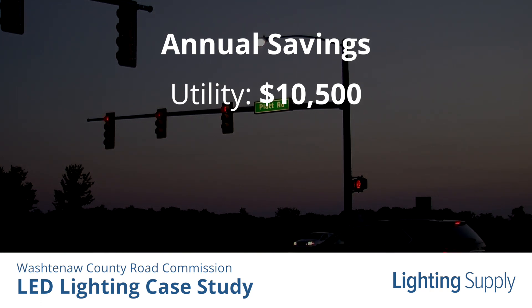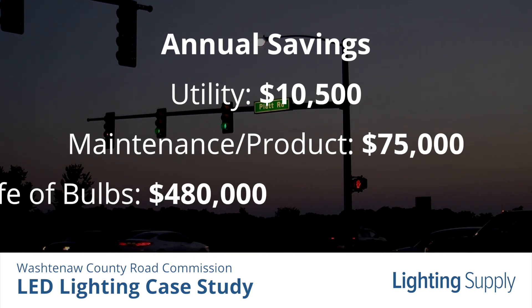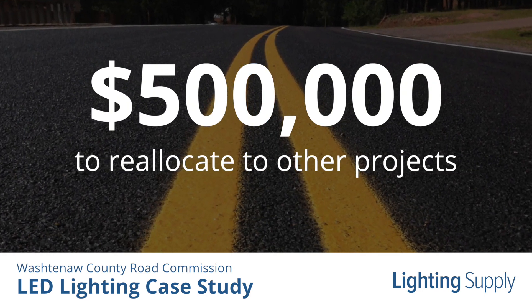Including maintenance and product costs, this translates to a savings of $75,000 per year, or around $480,000 over the life of the bulbs. That's about a half million dollars which can be reallocated to other road projects.